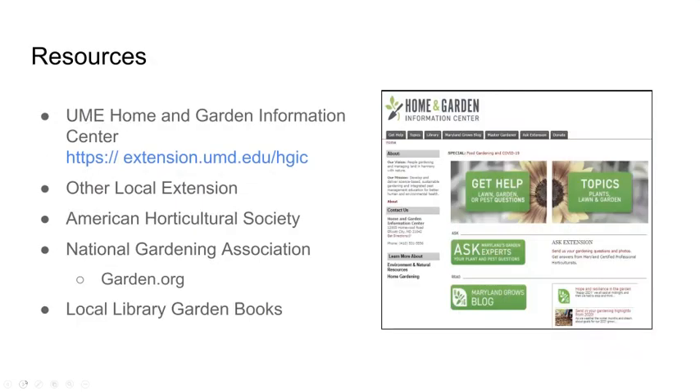Here are some great resources — I like to do this first in case people have to leave. If you are in Maryland, we highly recommend the University of Maryland Extension Home and Garden Information Center at extension.umd.edu/HGIC. If you're out of state, contact your local extension service. Other great resources include the American Horticulture Society, the National Garden Association, and library books as a cost-free option.